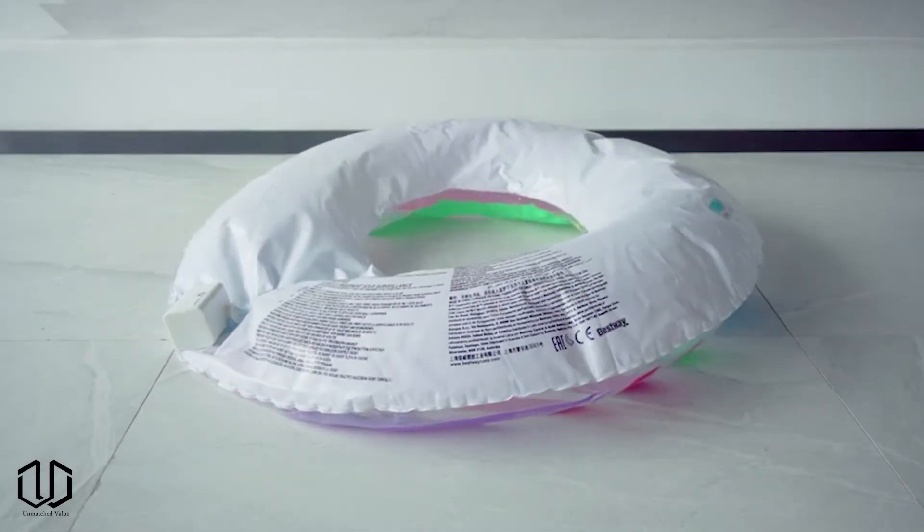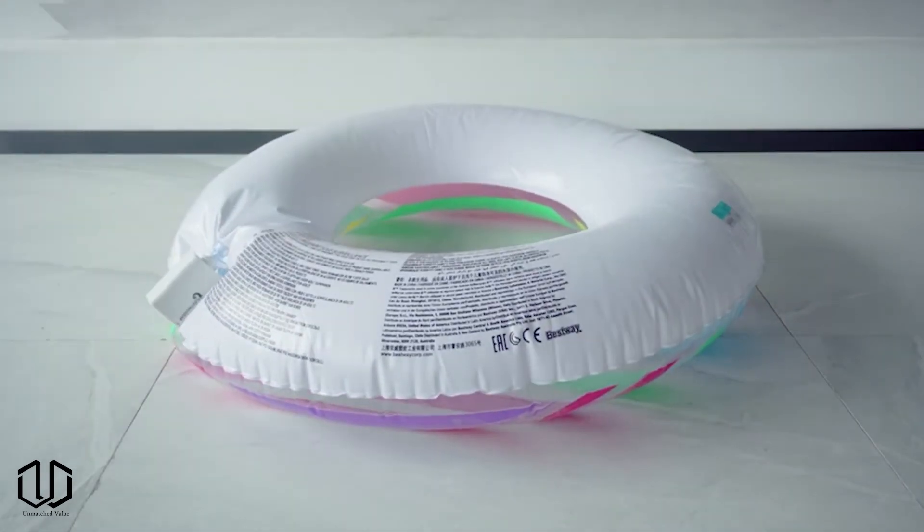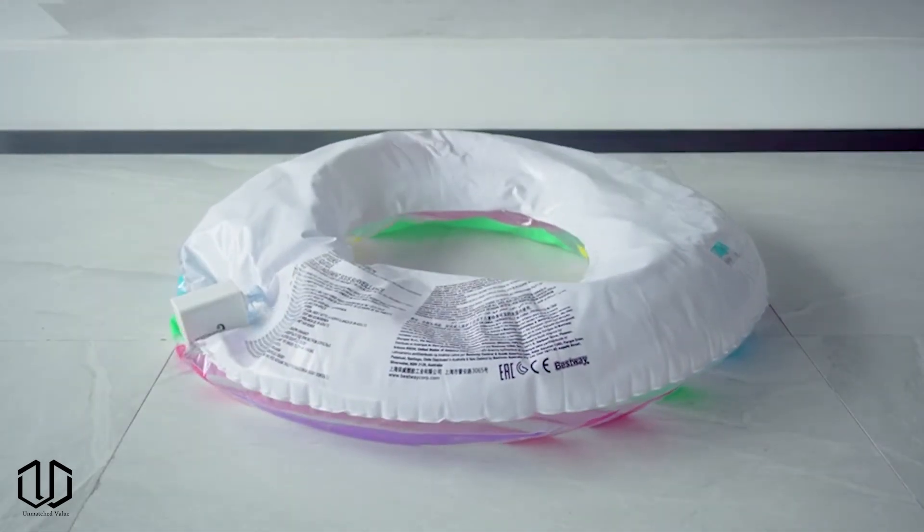It is also able to help quickly deflate these items when you're done using them. Once the battery is charged, it can support 40 minutes of continuous use.